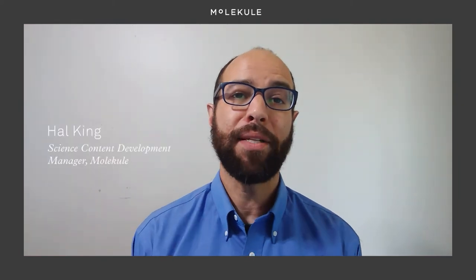Hi there, it's Hal again, the Science Content Development Manager here at Molecule. I've got another batch of frequently asked questions that I would love to provide some answers for. Since Molecule became a medical device company in April of 2020, we've been getting a lot of questions about our FDA clearance, so I'm here to provide those answers for you.